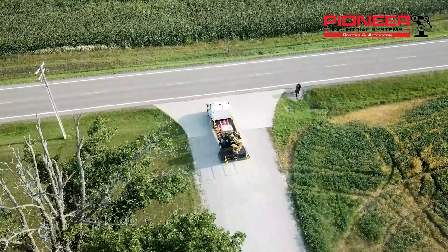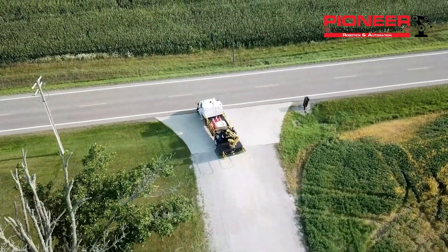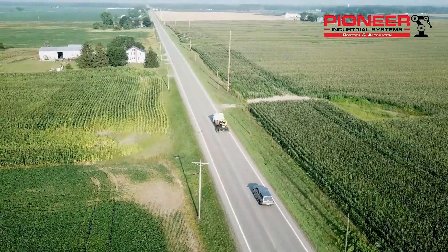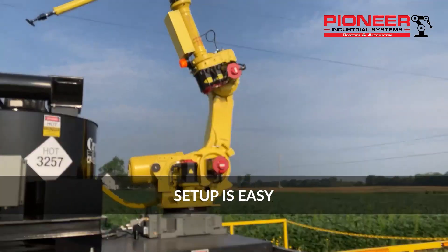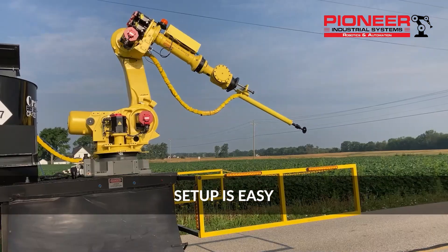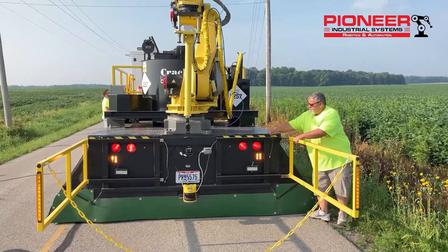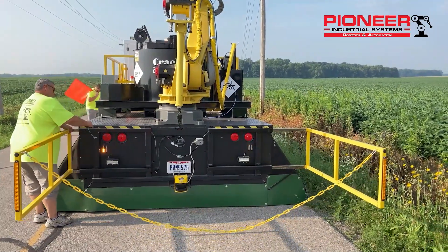This is all mounted to a class 7 heavy duty truck chassis, which allows you to easily get to and from any job site. Setup is easy — the robot automatically goes to a heating position, and the truck is lowered while the operator sets up the equipment for safe operation.